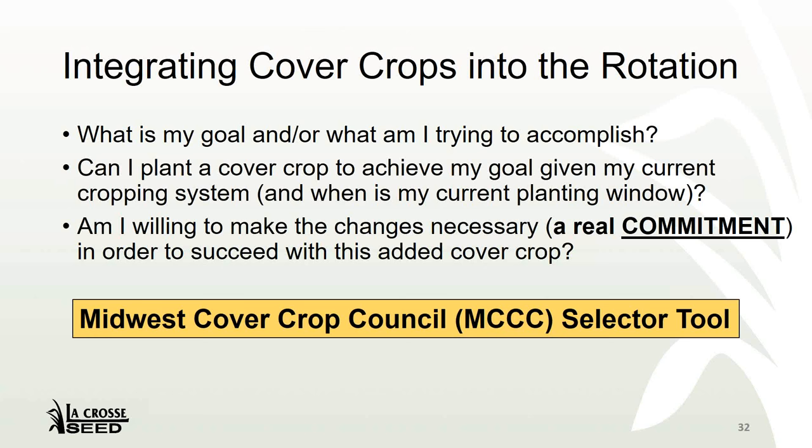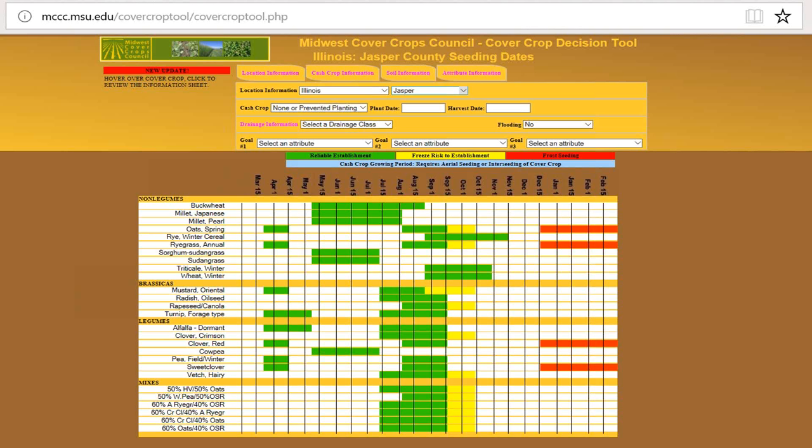One tool that I think is as good as any is the Midwest Cover Crop Council — they have a selector tool on their website. You can go to midwestcovercropcouncil.msu.edu or just Google Midwest Cover Crop Council and find their selector tool. You can punch in your state, your county, your cash crop, your drainage class, and then select your goals — are you trying to break up compaction, sequester nutrients, or feed some livestock? What it'll spit out is a chart on what options you can plant and if they'll fit into your window. If you're not familiar with it, I would encourage you to go to the website and play with it a little bit.